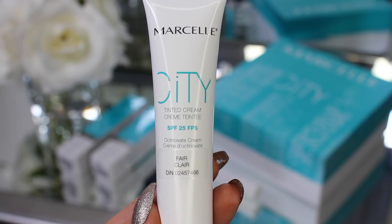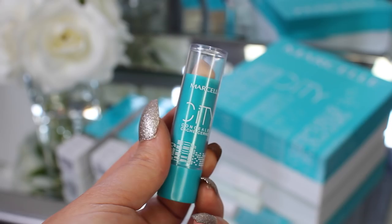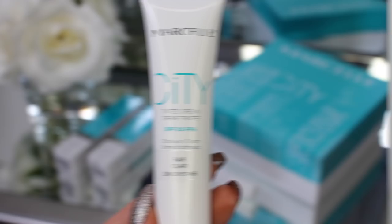Hey guys, welcome back to my channel. Today I'm doing a first impression review on two new products from Marcel. They're both designed to help protect our skin against environmental stressors. I'm going to be learning more about environmental stressors and how they affect our skin — I know we have air pollution and UV rays. One of them is their City Tinted Cream and they also have their City Concealer. I'm really excited to demonstrate these for you guys.